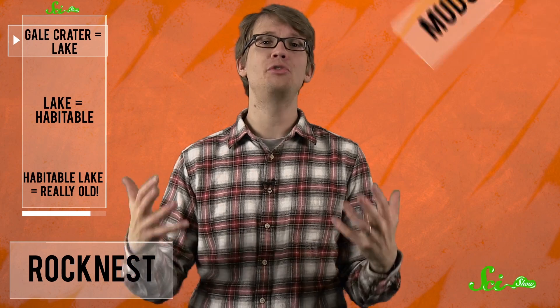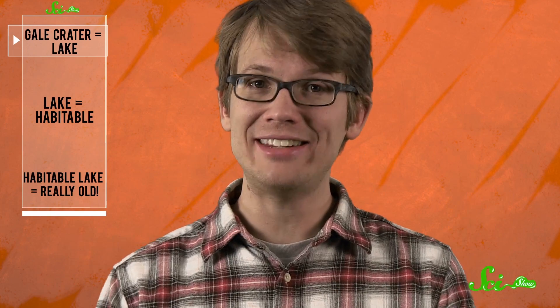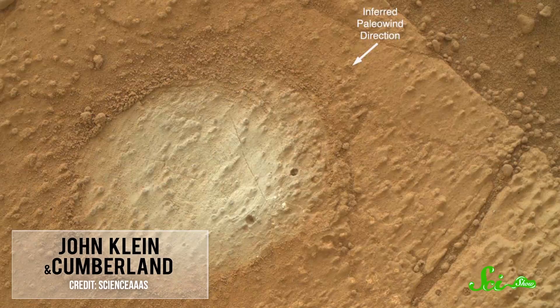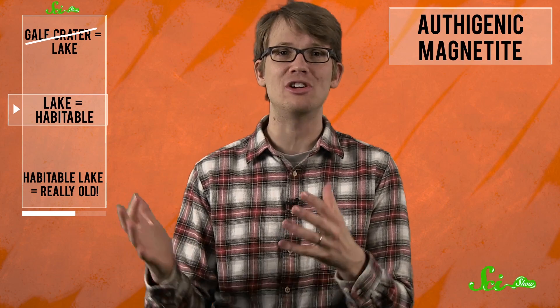Curiosity's previous sample, Rocknest, was also mudstone. What's new here is that everything we've learned so far indicates that Gale Crater — the massive crater that Curiosity has been roving since it landed a year and a half ago — was itself actually an ancient lake. And not only that, Gale Crater was a very habitable lake. Kemen determined that the two samples taken from Sheepbed, known as John Klein and Cumberland, are rich in carbon, hydrogen, oxygen, and sulfur — all elements that are key ingredients to life and that can be used as energy sources for that life. And while Curiosity didn't detect phosphorus or nitrogen, two of the most important elements for life, it did detect compounds that form in the presence of phosphorus and nitrogen. Kemen also detected a slew of compounds like orthogenic magnetite that only form in environments of neutral pH and low salinity — environments that are friendly to life as we know it here on Earth.